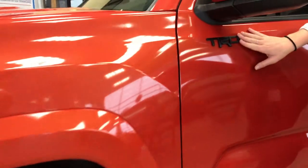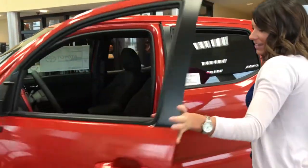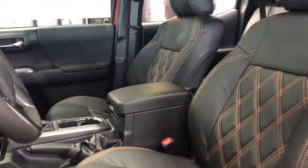And if you want to look up here, we have the TRD emblems, which is really nice as well. And I'm going to show you the interior because this is just gorgeous — we have the black leather with the orange stitching on here, which is just beautiful.